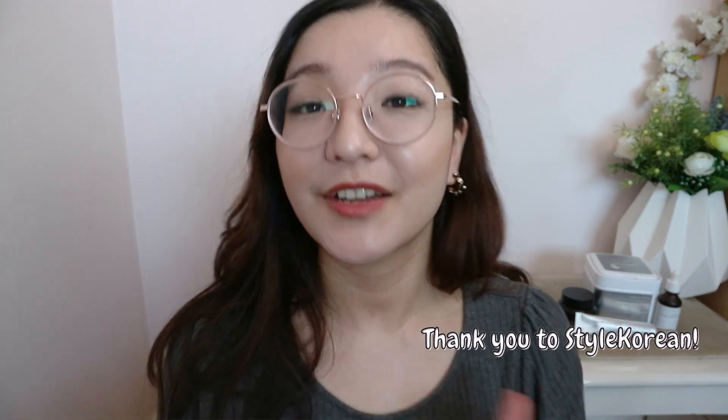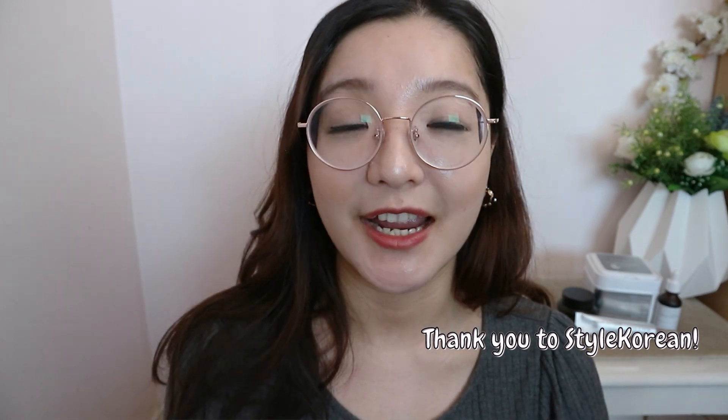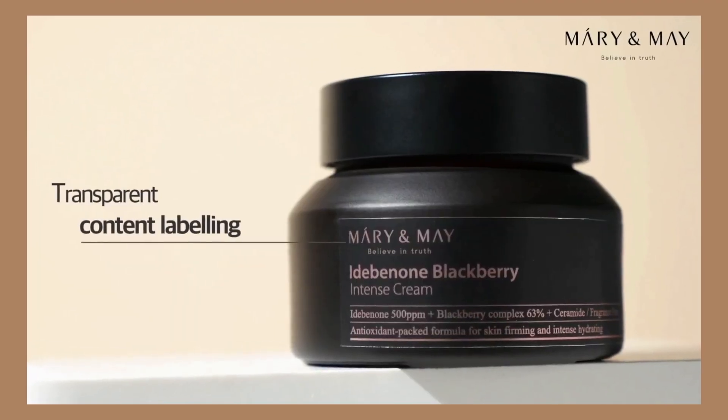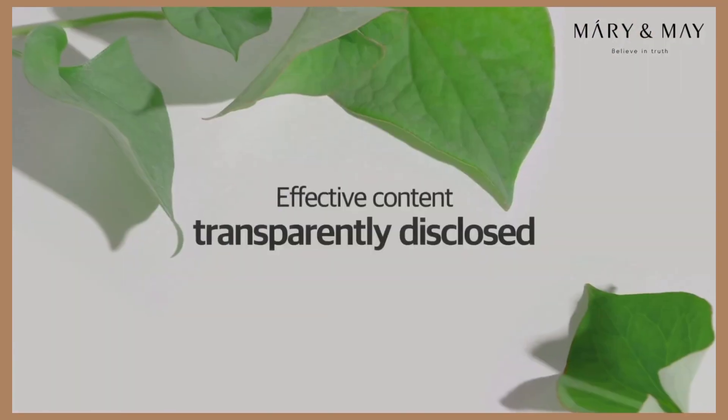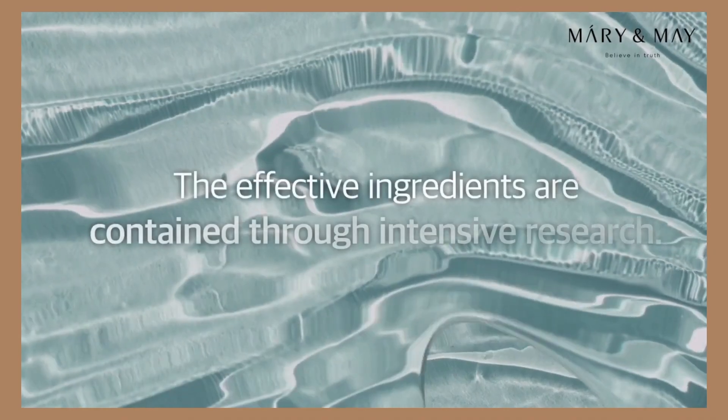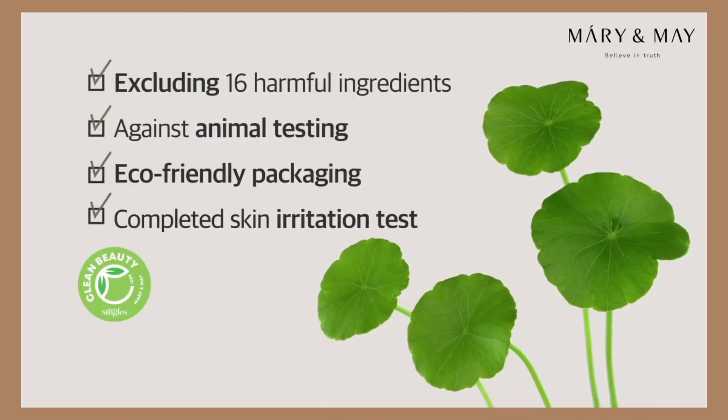Hello, thank you for clicking on today's video and welcome back to my channel. Today we're going to be doing a review of Mary and May, and thank you to Style Korean for gifting these items for me to try out and do a review for you guys. So without further ado, let's get started. There's just a really brief brand introduction: Mary and May is a clean beauty brand that only uses natural essential ingredients. They exclude any harmful ingredients, and all of the ingredients listed in the products have an EWG green grading.